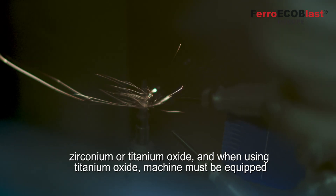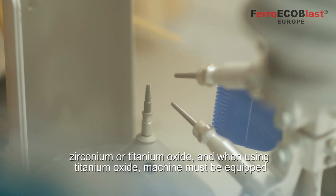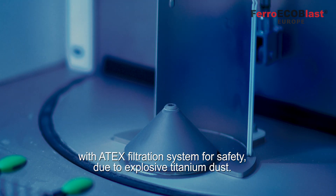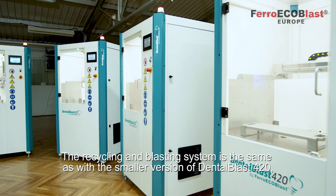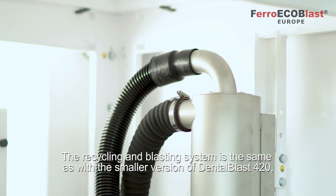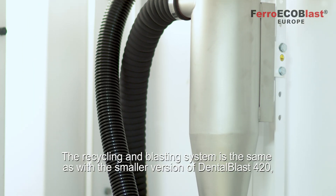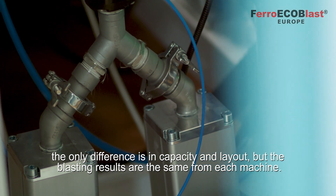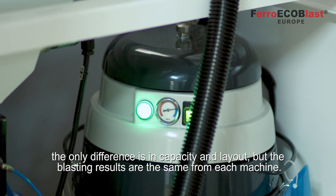zirconium or titanium oxide. And when using titanium oxide, the machine must be equipped with an ATEX filtration system for safety due to explosive titanium dust. The recycling and blasting system is the same as with the smaller version, the Dental Blast 420. The only difference is in capacity and layout, but the blasting results are the same for each machine.